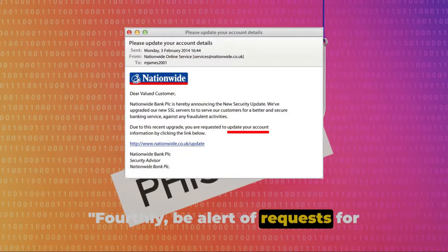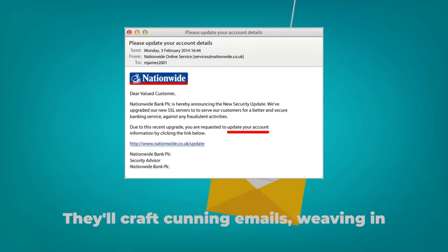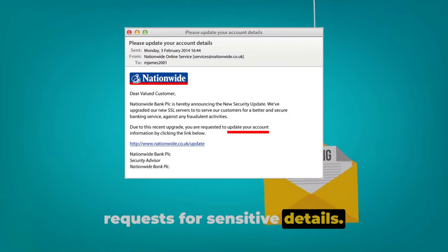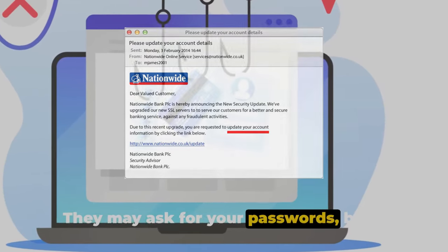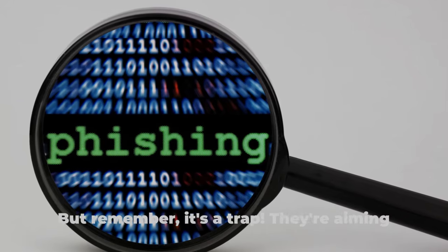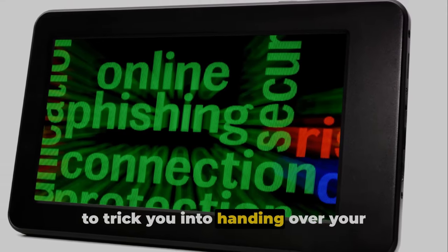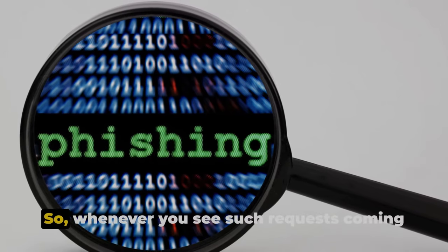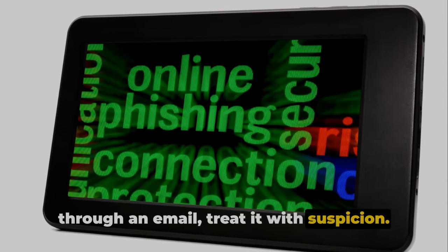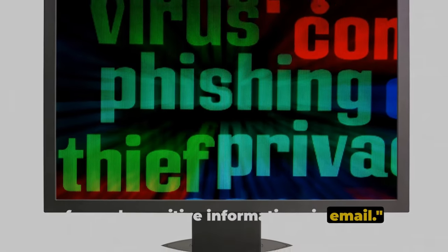Fourthly, be alert to requests for personal information. Phishing scams are notorious for this. They'll craft cunning emails, weaving in requests for sensitive details. They may ask for your passwords, bank account numbers, or even social security details. But remember, it's a trap — they're aiming to trick you into handing over your precious data. So whenever you see such requests coming through an email, treat it with suspicion. Legitimate organizations will never ask for such sensitive information via email.